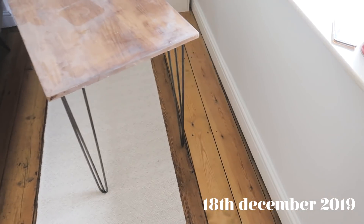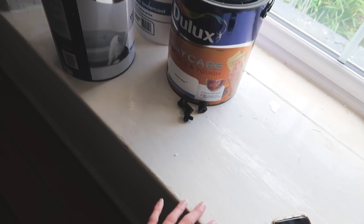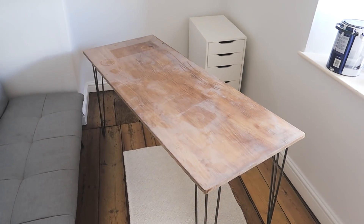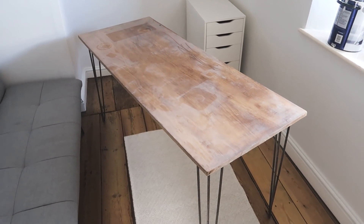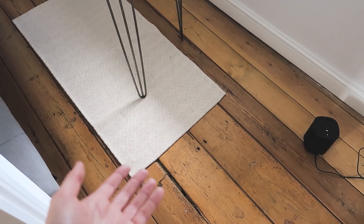The skirting boards are done — don't they look neat? The walls look so much brighter in here. Maybe it doesn't translate on camera but just changing it from a yellow magnolia to an off-white is just a world of difference in this room. And once this shelf has been sanded it will look really cool. This is the first time I've been able to appreciate the floorboards.